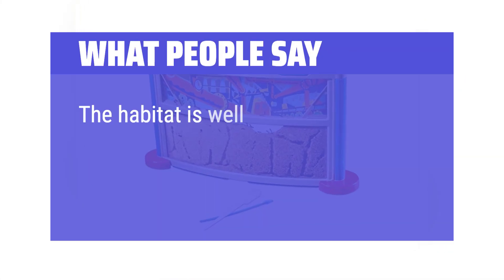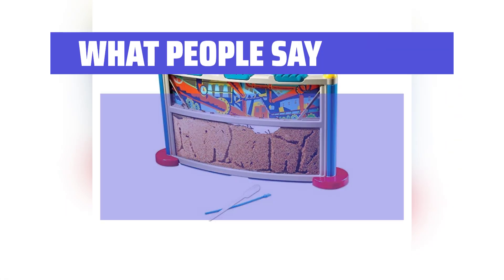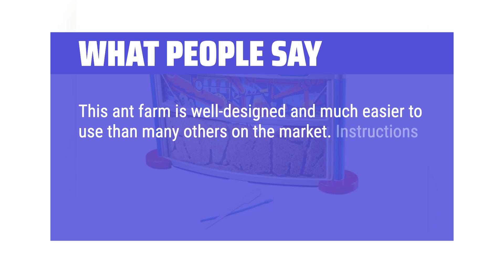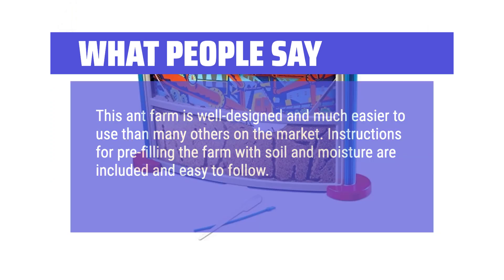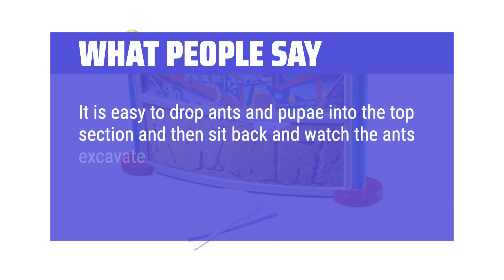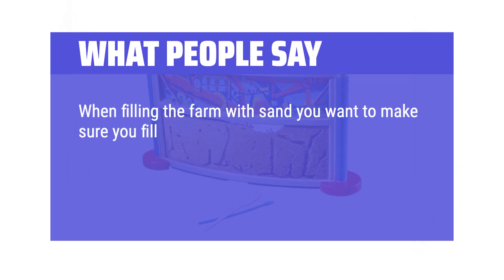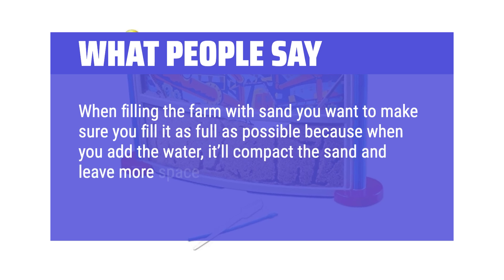What people say: The habitat is well-made and sturdy, and there have been no problems with escapes or stings. This ant farm is well-designed and much easier to use than many others on the market. Instructions for pre-filling the farm with soil and moisture are included and easy to follow. It is easy to drop ants and pupae into the top section and watch the ants excavate their tunnels over the following weeks. When filling the farm with sand, make sure to fill it as full as possible because when you add the water, it'll compact the sand and leave more space at the top.